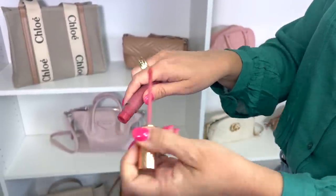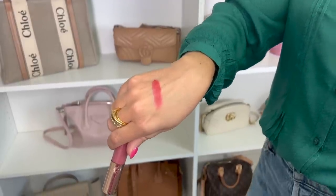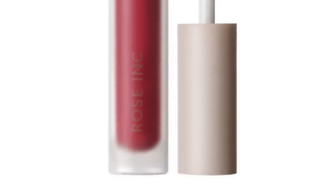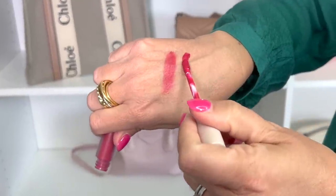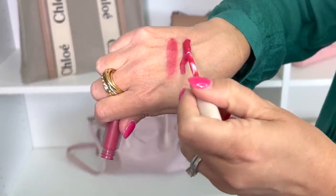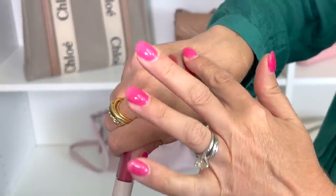I also have a new one by the brand Rose Inc. called 'Their Union' — it's definitely a deeper, brighter, vibrant berry tone. This is when I want a little something extra: go really simple with all the other makeup and have a nice bright berry-toned lip. It's just going to brighten your face and make you feel younger and prettier.